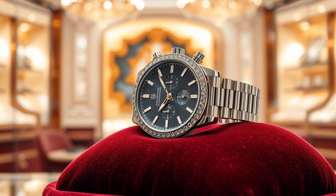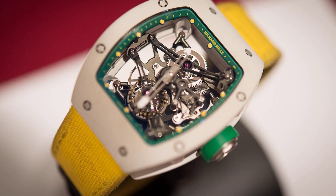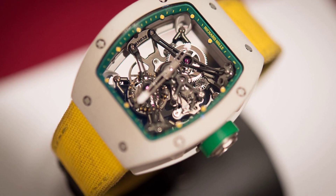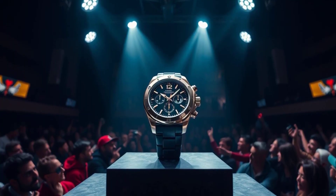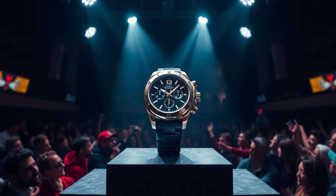Beyond beauty, this timepiece is a viable investment. As a high-value asset, its worth appreciates over time, making it a wise addition to any collector's portfolio. The rarity and demand secure its standing as a luxury artefact destined to increase in value.